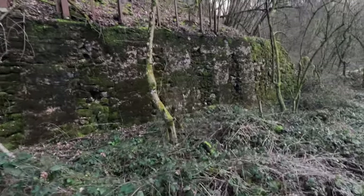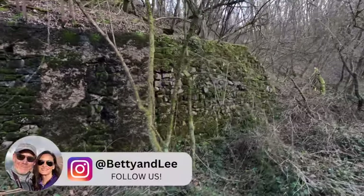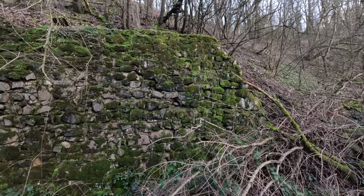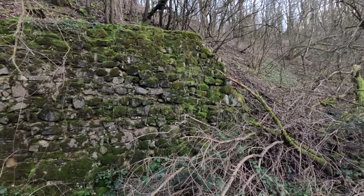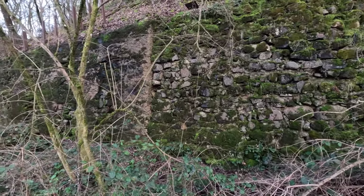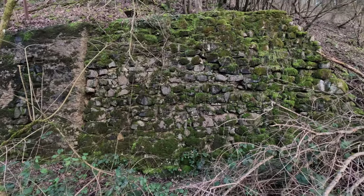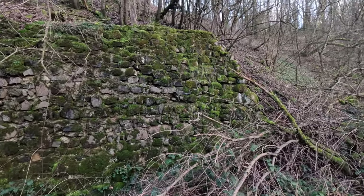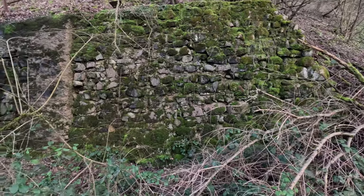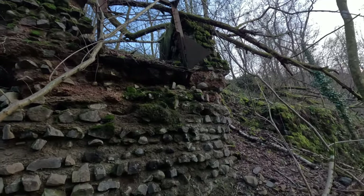I believe — though I'm not 100% sure — this old rock wall is not part of the Roman fortification. I would guess this is part of the old mining system that used to be back here. Whatever it is, it's pretty cool. It's old — I don't think it's Roman Empire old, but it's definitely a few hundred years old. And here's another part of what I believe to be the old mine.